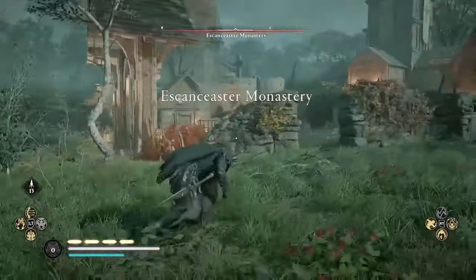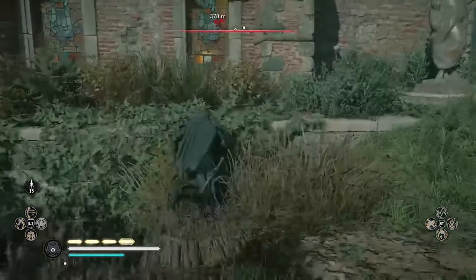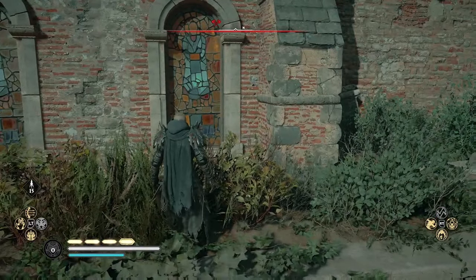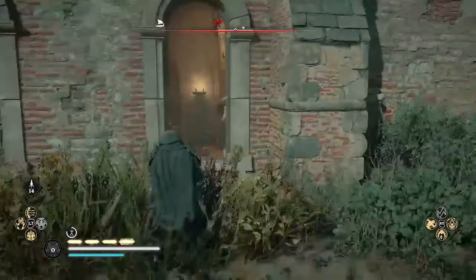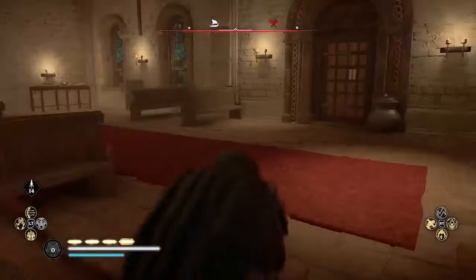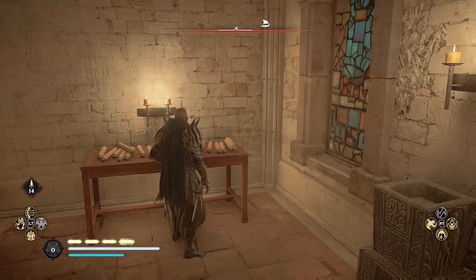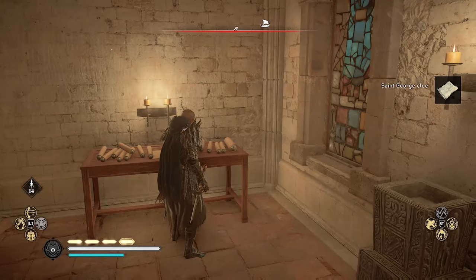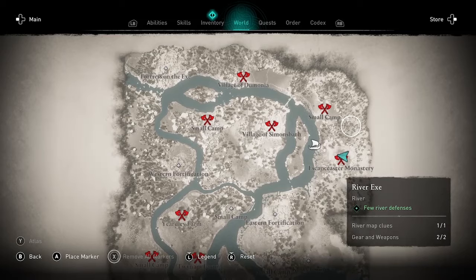The clue is always in the same place: Eskenistan Monastery. The River Clue on this map is in the church with the red door, which you can open with your crewmates, but I'm coming here by myself so I'll go in by the window. How you find these clues is by using Odin Sight — they'll glow white. Here is the first clue. You need to find one clue here on the River X and one in the River Severn to unlock the third map.